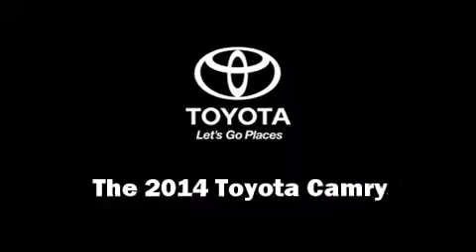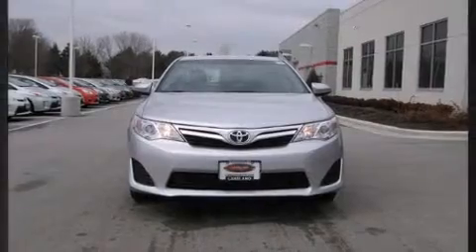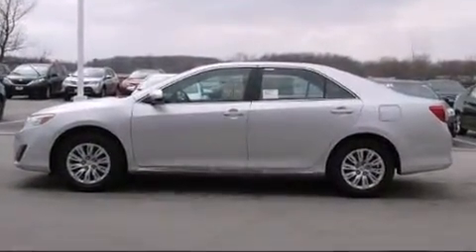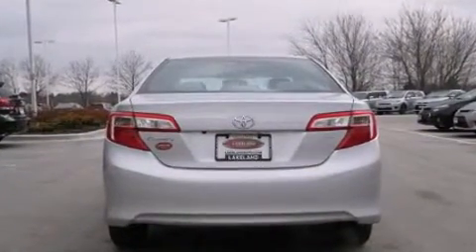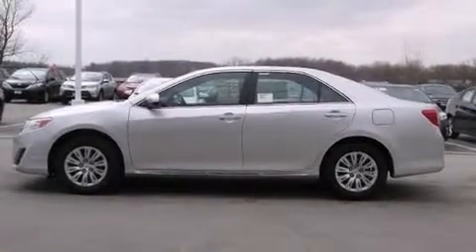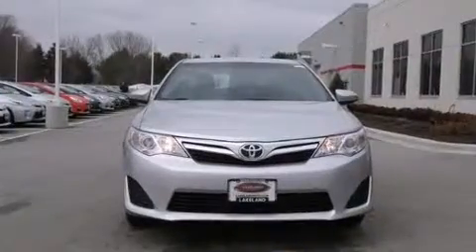The 2014 Toyota Camry features a front-wheel drive platform, an automatic transmission, and a 2.5-liter four-cylinder engine. This model accommodates five passengers comfortably and provides features such as one-touch window functionality, an outside temperature display, fully automatic headlights, and remote keyless entry.